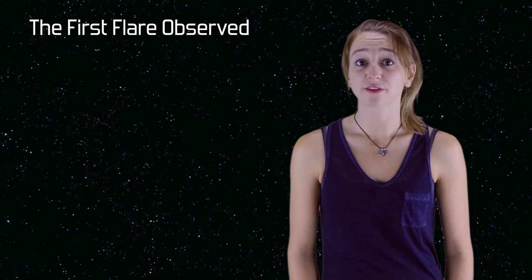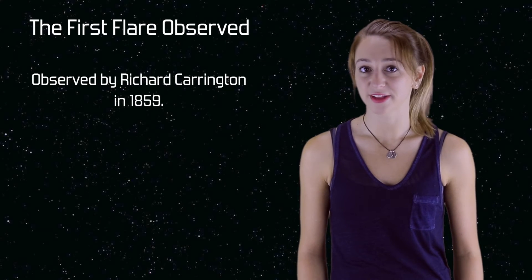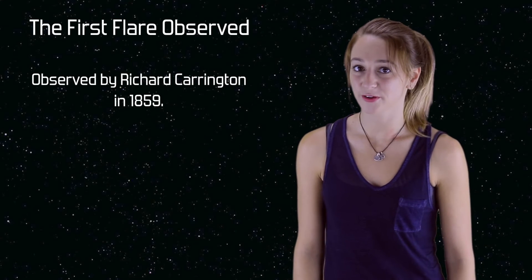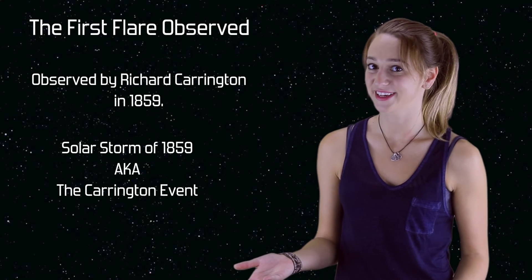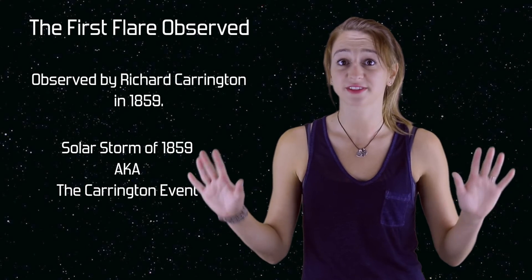The first solar flare ever witnessed was observed by Richard Carrington in 1859. He was able to see the flare at optical wavelengths because it was such an extraordinarily powerful flare — the strongest yet recorded. The flare resulted in the solar storm of 1859, also known as the Carrington event. The event caused auroras to be visible as far south as Hawaii and also caused widespread telegraph system failures.